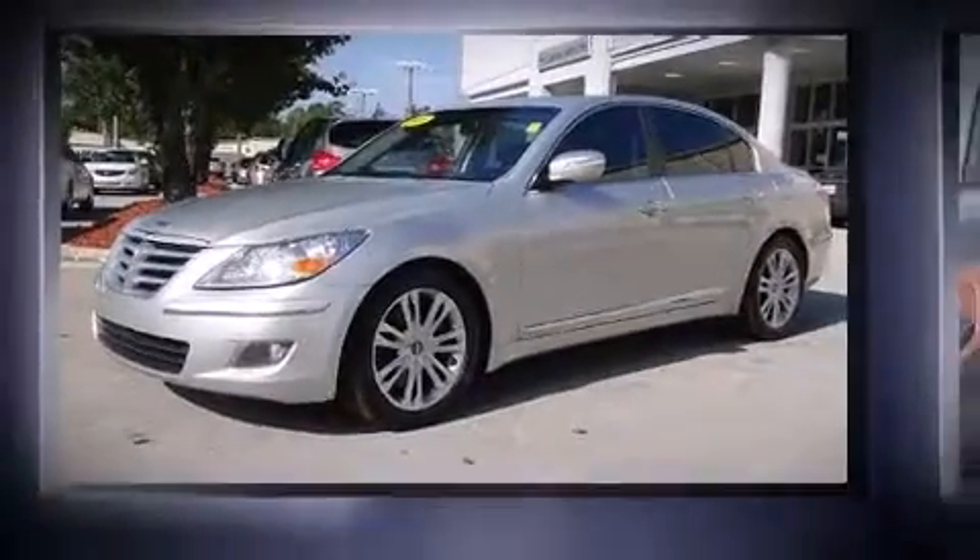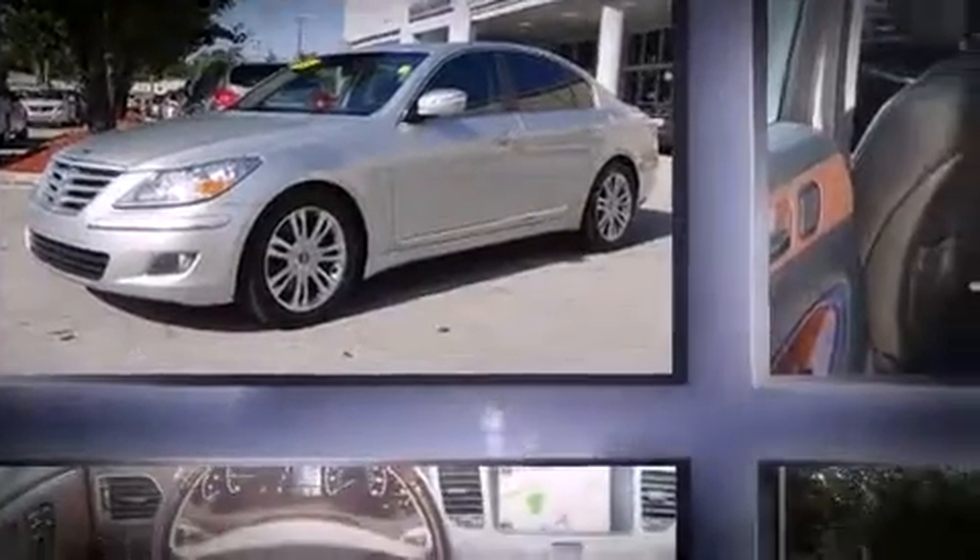The 2009 Hyundai Genesis. This four-door, five-passenger sedan provides exceptional value. A 4.6-liter V8 engine pairs with a sophisticated six-speed automatic transmission, and for added security, dynamic stability control supplements the drivetrain.